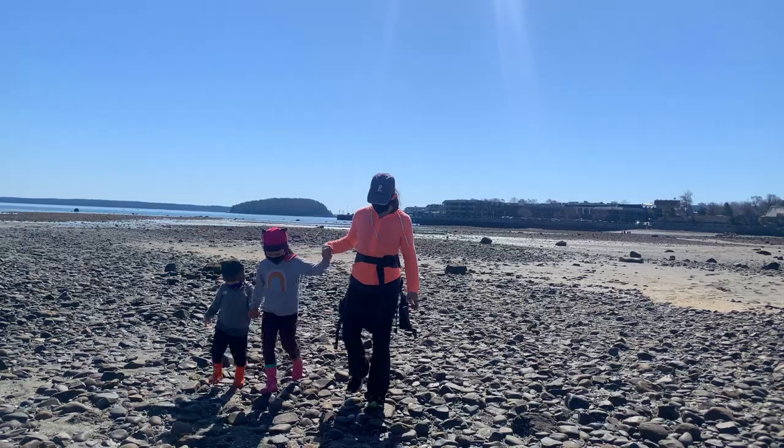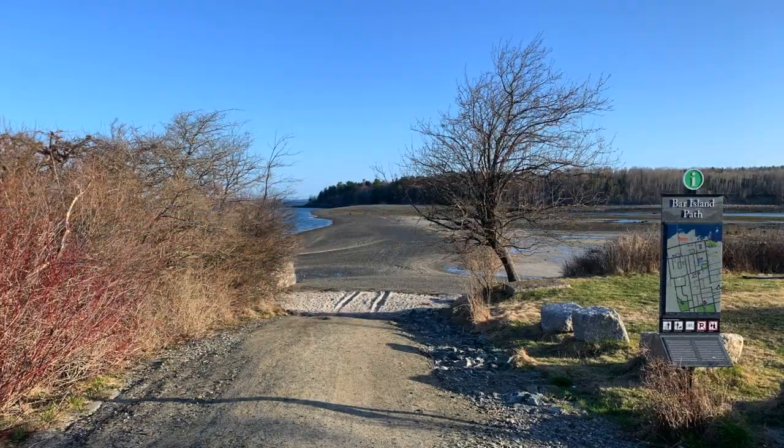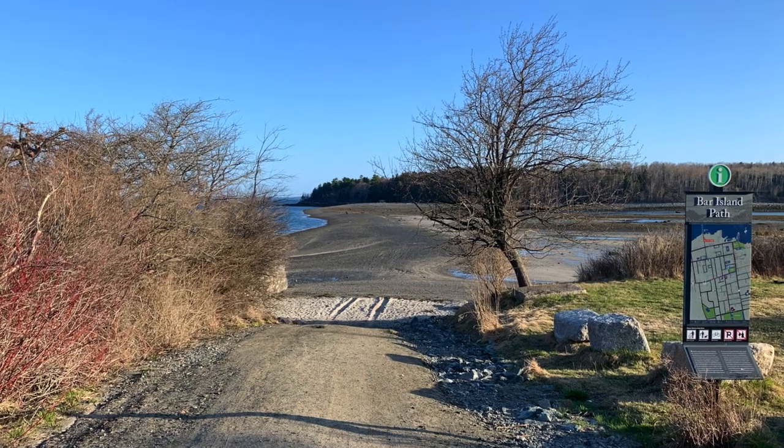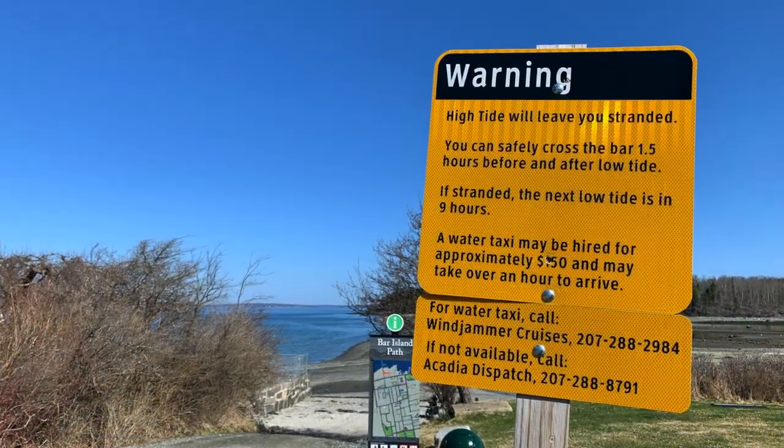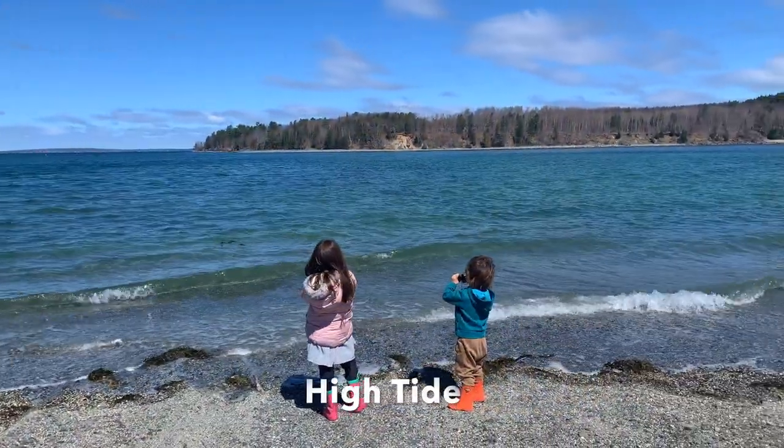The entire round-trip walk from town to the lookout point on the island is just under two miles. Head out to the sandbar via Bridge Street on the north side of town, and don't forget to keep track of the tides to allow for plenty of time to walk back to town.